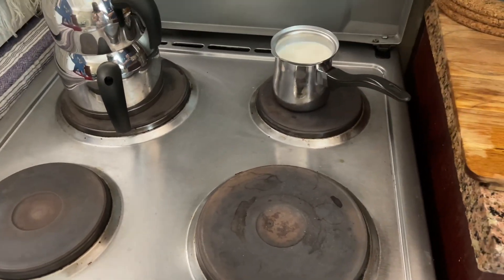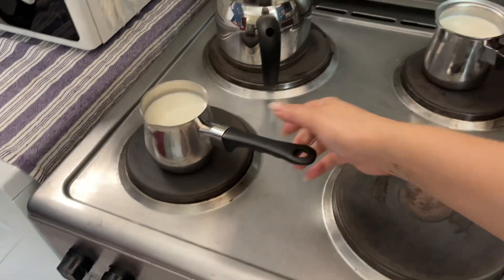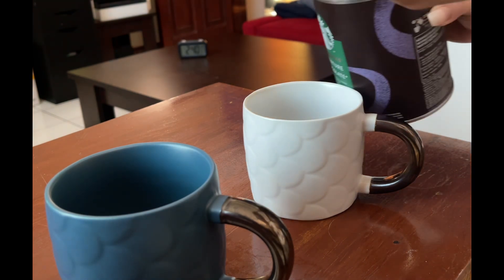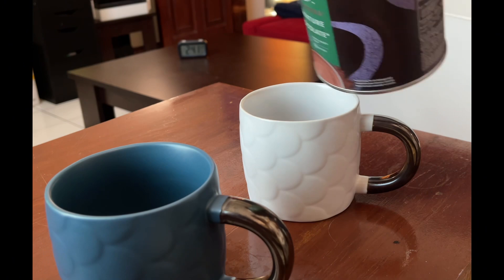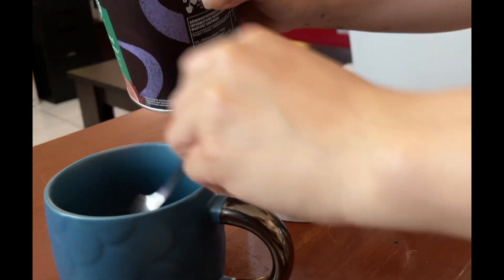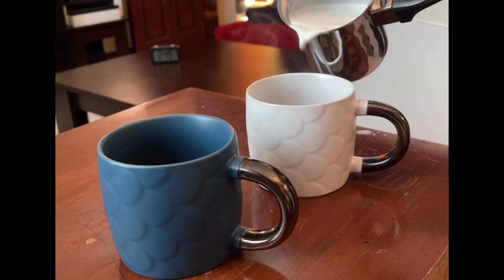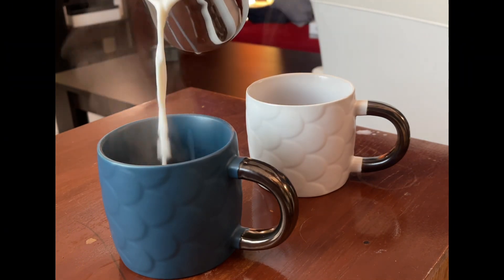Let's begin with boiling the milk for eight to nine minutes. Be careful not to burn it because it can affect the taste. You can adjust the powder according to your cup size. As you can see I have a big size cup, so that's why. Let's add a little bit of boiled milk.